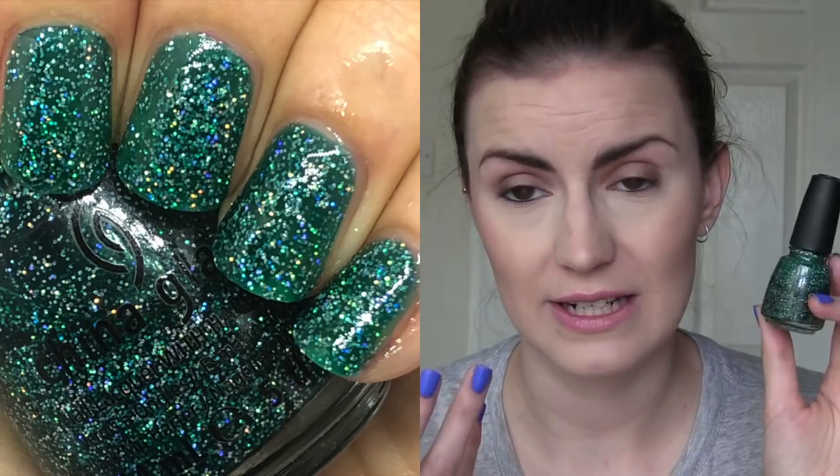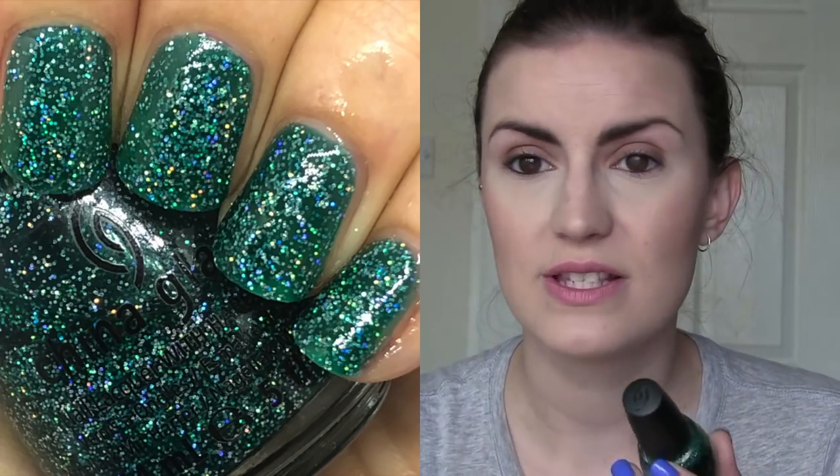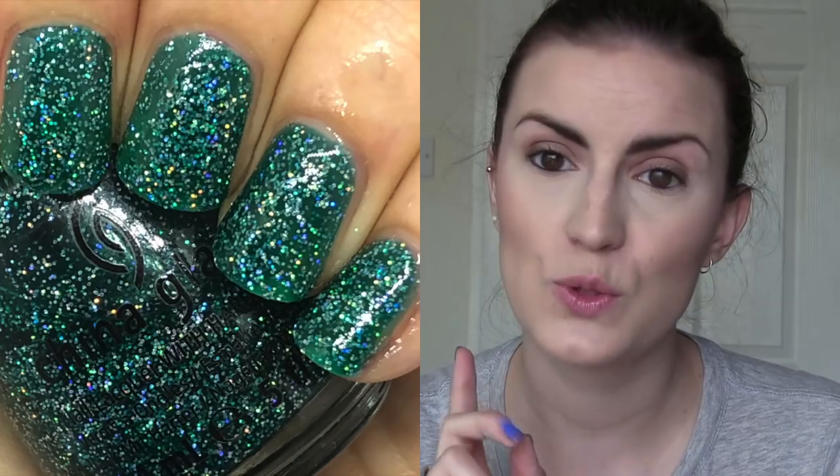And the last one — I've literally just shown this today in another video — is Atlantis by China Glaze. I really wanted this one for a long time because I love teal, I love glitter, I love holo, and it's all of those things combined. It did take three coats — it's a jelly base with a ton of silver holographic glitter — but it did build up to be completely opaque in three. Just a really great polish, and I'm really glad I got it before it even made its way onto the list.